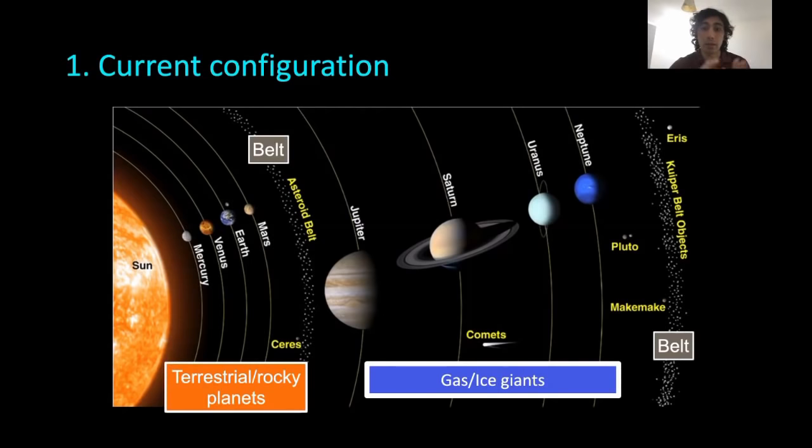Apart from the grouping of the planets, we also have two main concentrations of small bodies orbiting the Sun. These are the asteroid belt — the main focus of our talk — which lies between the orbits of Mars and Jupiter. And beyond the orbit of Neptune is another belt called the Kuiper belt. Our current theory would need to explain why we have these two belts.